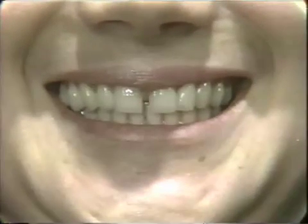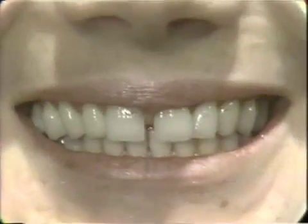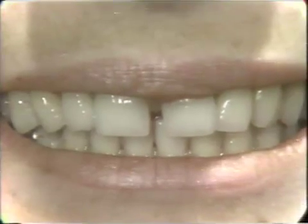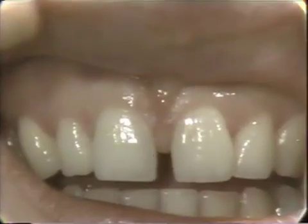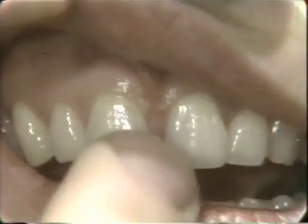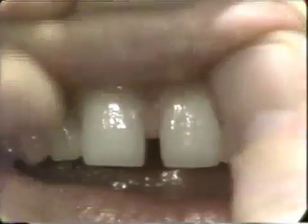This is a case where we have space just in the midline between the two maxillary incisors. It's probably due to a discrepancy between the arch length and the size of the teeth. Oftentimes people think the etiologic cause of such a midline diastema is the frenulum. As you can see, the frenulum in this case does not blanch the tissue between the incisors when we raise the upper lip.